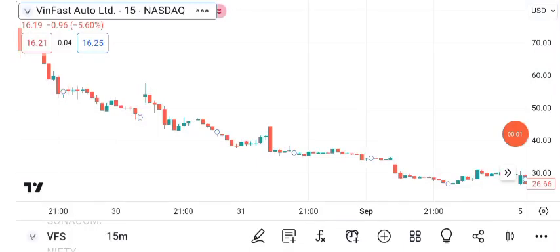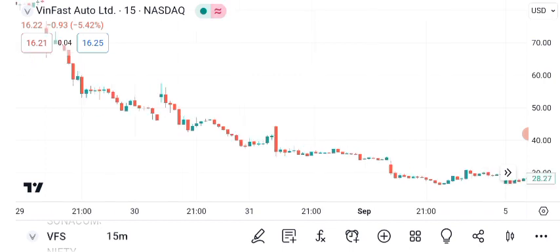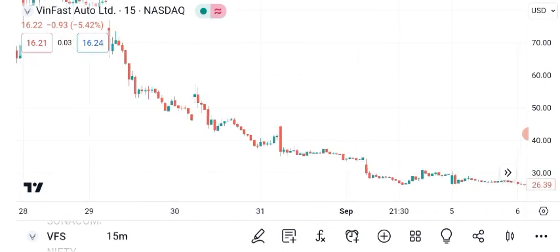Welcome to today's financial analysis segment. In this episode, we're diving into the fascinating world of VanFast Auto Limited's share price. Let's begin.